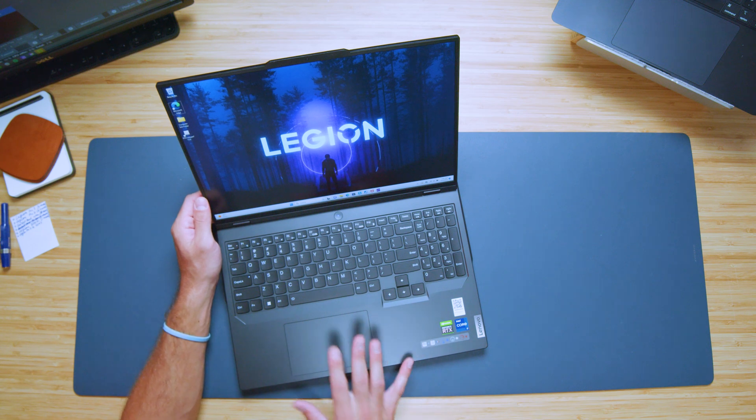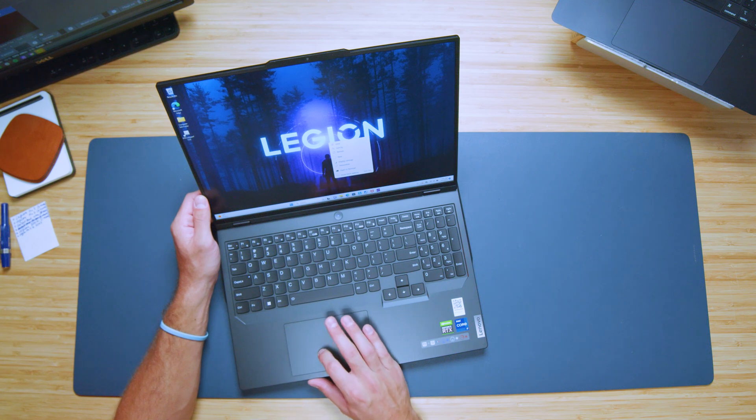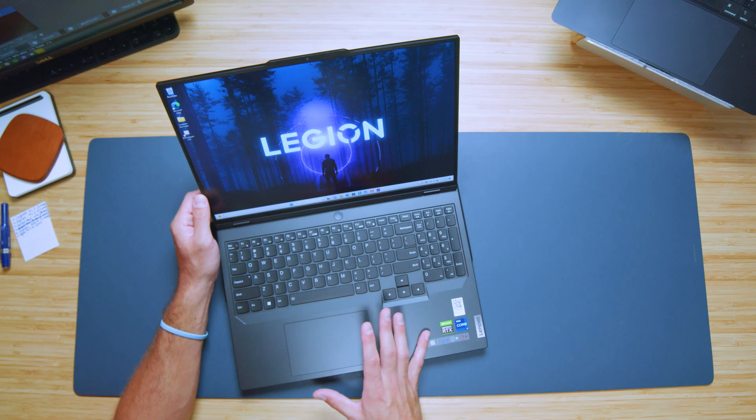The trackpad I've always complained about being a little small, and it still is that same small size I don't love. But it has a great click and feel, it's secured very well to the chassis, and overall it's a great trackpad for this laptop. Here's a quick audio sample so you can hear what it sounds like to use both the keyboard and trackpad.